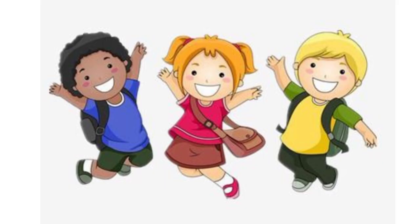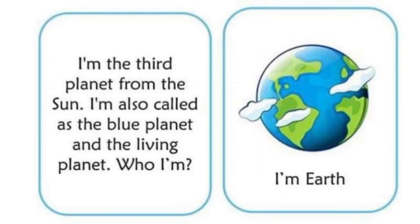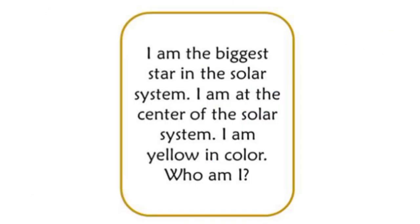I am the third planet from the Sun. I am also called the blue planet and the living planet. Who am I? Can you guess it? Yes — Earth! You guessed it right. Earth is called the blue planet and it is also called the living planet.